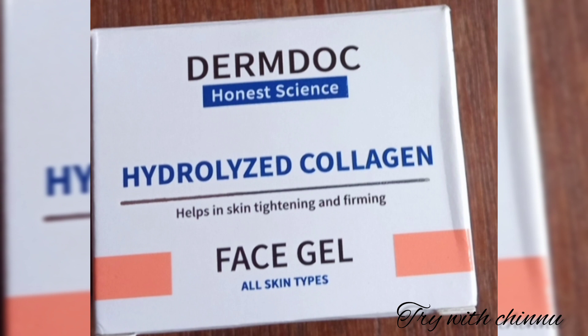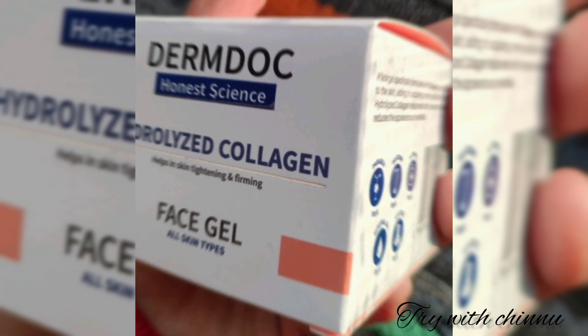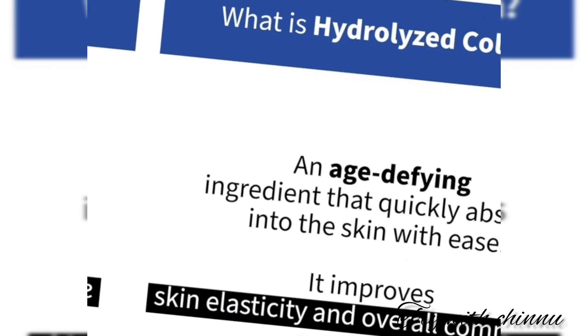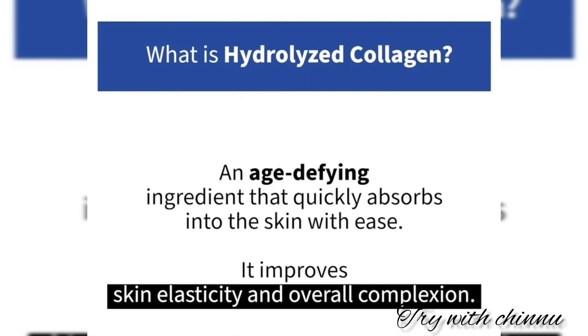You can add collagen to your skin. However, this is not a retinol product. You can add hyaluronic collagen to your skin. This is the first such product in Indian skincare, and it is also a super product. This contains an HDF ingredient, which is a secret.